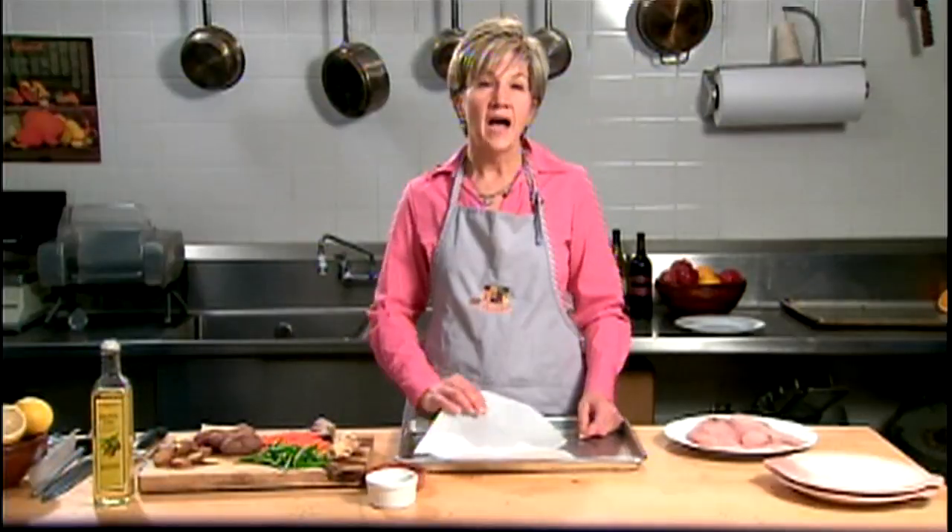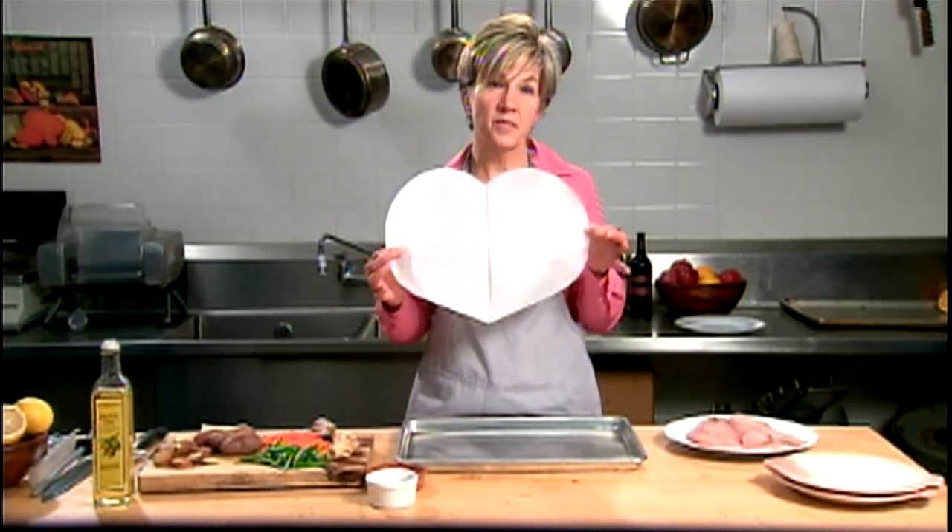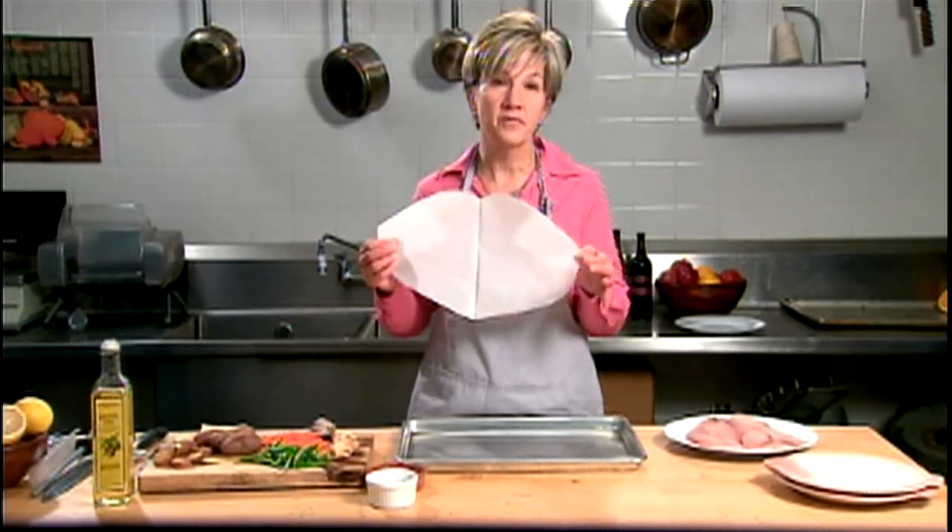What we're doing is steaming the food inside the paper, trapping the juices. It cooks the food quickly in a hot oven without drying it out. I've cut a piece of parchment paper into the shape of a heart. Now all I have to do is assemble the ingredients on the paper and get it ready for the oven.